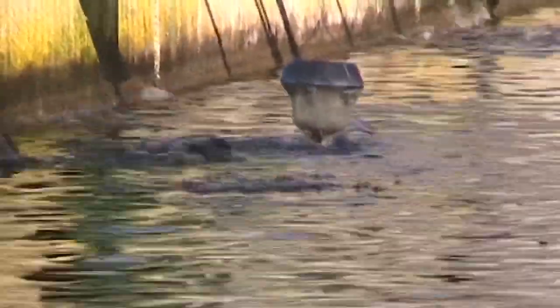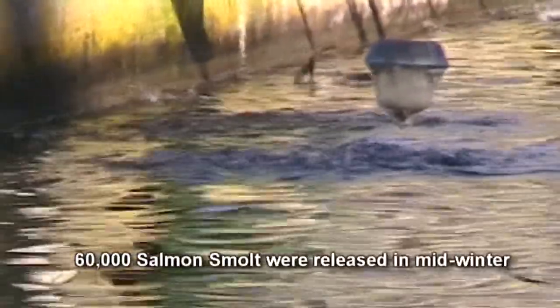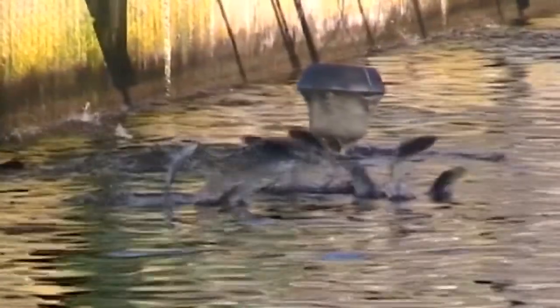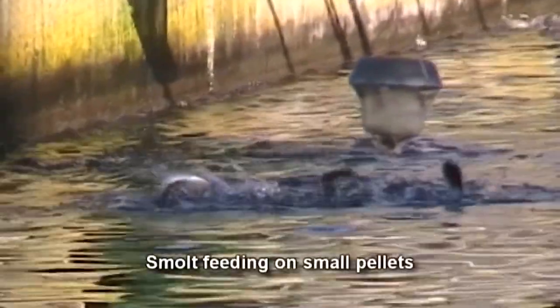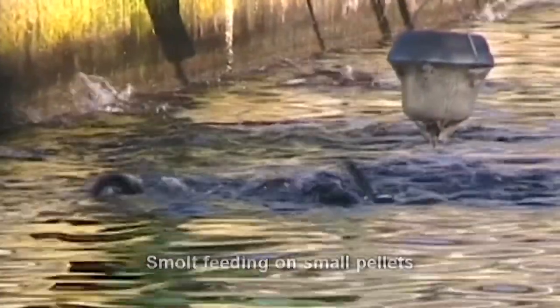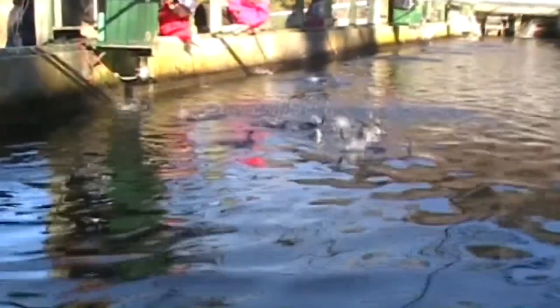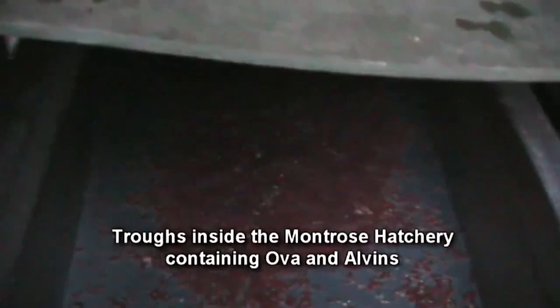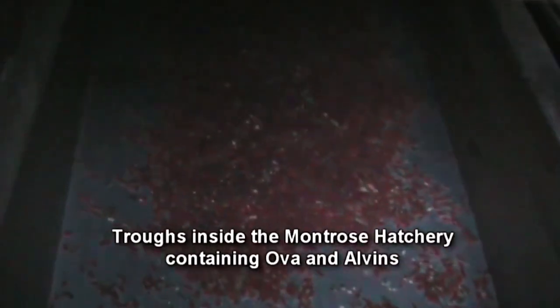The male, having driven off competitors, fertilises the eggs and may move on in search of other females. He also dies soon afterwards. The bodies of the parent fish add a nutrient-rich food source to the stream for the benefit of their young. Fertilised ova, or eggs, incubate in the stream bed for around nine weeks, depending on water temperature.